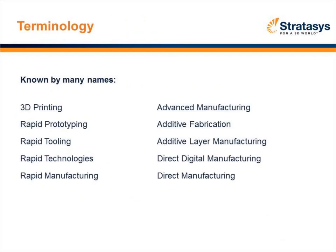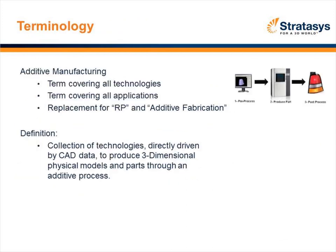The additive manufacturing technology has really been known by a lot of names — you could say it kind of suffers from an identity crisis. Over the past 20 years, various names have been utilized, creating some confusion in the marketplace. But today, the term additive manufacturing covers all the different technologies. Many of you may have heard the term RP, or additive fabrication — additive manufacturing is the term today. In short, additive manufacturing takes in CAD data and builds parts in layers.